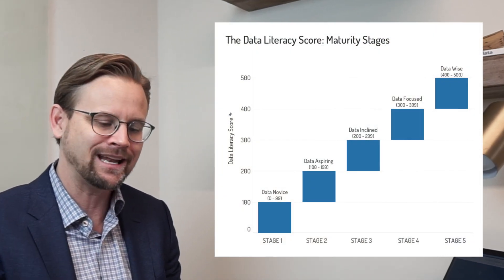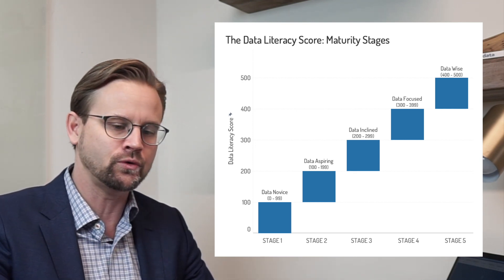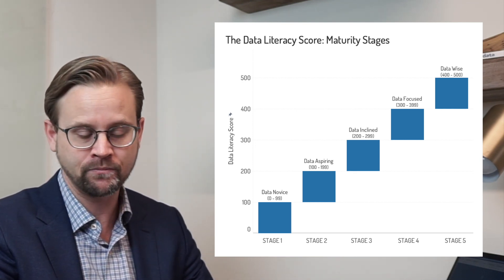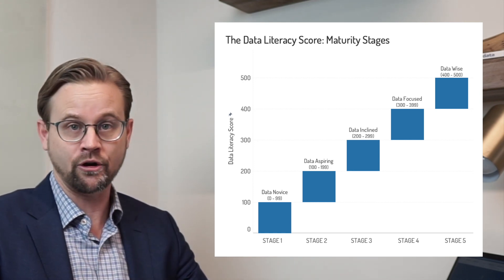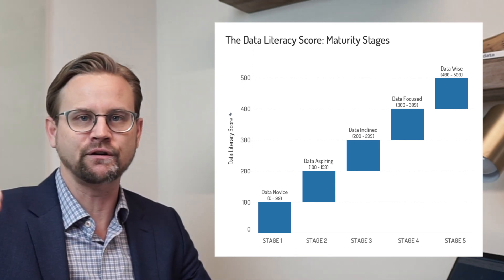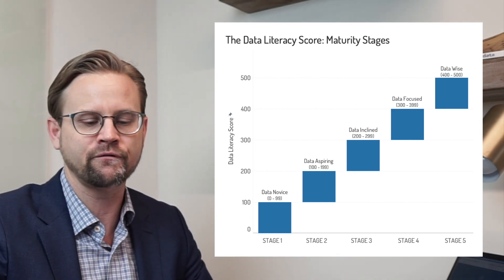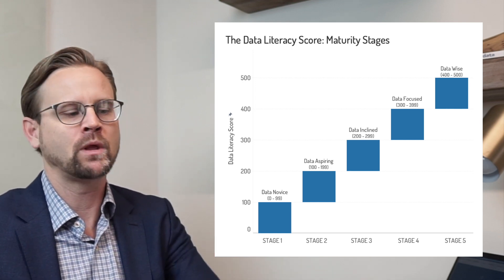Once we go through those seven categories, we have a final overarching question, adding up to a total of 500 points — seven questions in each of the seven categories plus that 50th overarching question. Your team score ranges from zero to 500. Zero to 99 are data novices just getting started; 100 to 199 are data aspiring; 200 to 299 are data inclined; 300 to 399 are data focused teams; and 400 and up are our data wise teams.